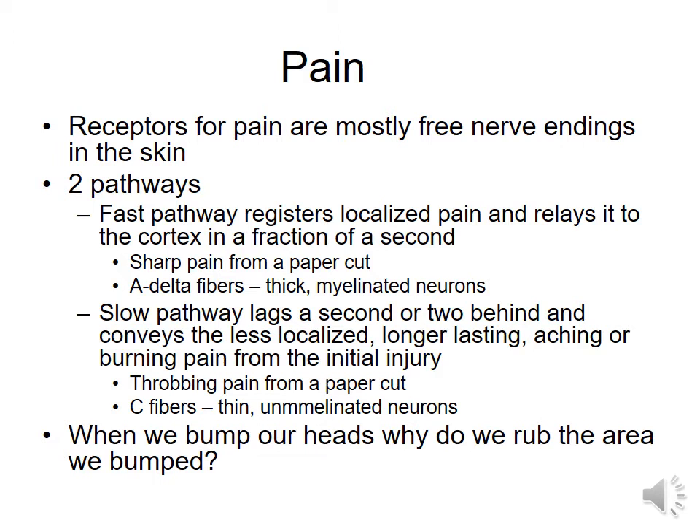We have two pathways for pain and they do differ. You have a fast message pathway and a slow message pathway, and it is kind of important that we have both of those. Your fast message pathway is going to have A-delta fibers and they're myelinated — with that fatty coating around the axon, the messages travel faster. The second, that slow pathway, comes from C fibers and they're unmyelinated, so it's more of the throbbing pain.